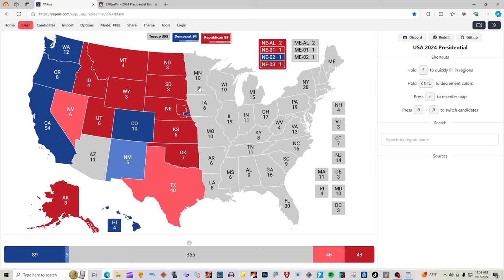Minnesota with 10 electoral votes is light blue for Kamala Harris. Wisconsin with 10 electoral votes and Michigan with 15 electoral votes, according to 270towin.com, are not colored in for either candidate. Other polls, such as Emerson College polling, have these states as more blue for Kamala Harris. But as of 270towin.com we're going to keep these gray — they are toss-ups and battlegrounds that could go either way leading up to Election Day on November 5th, 2024.